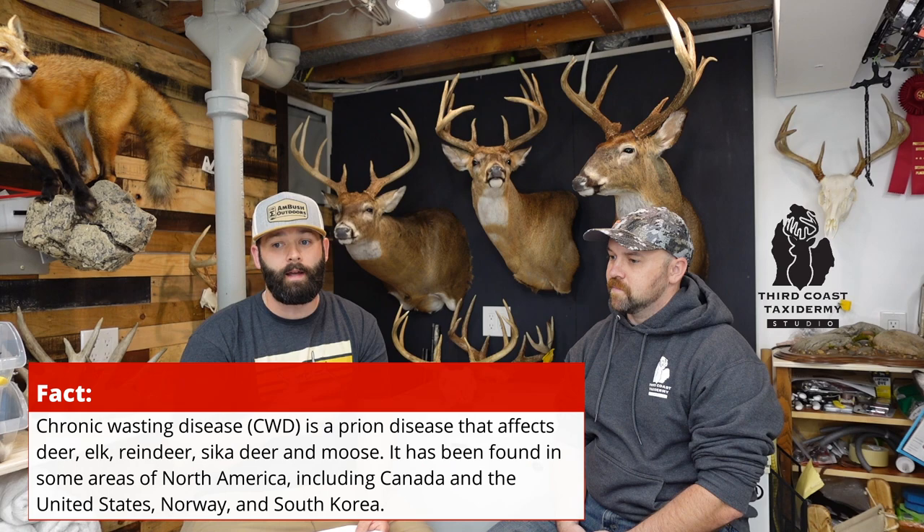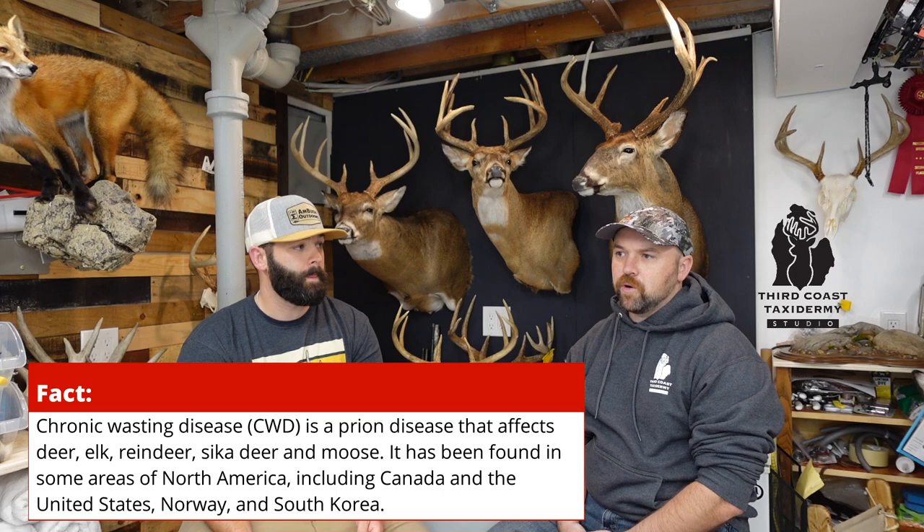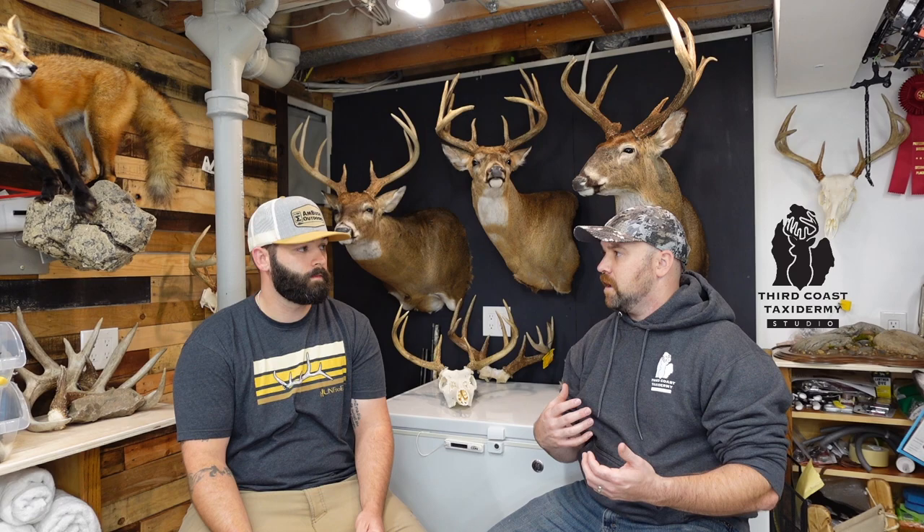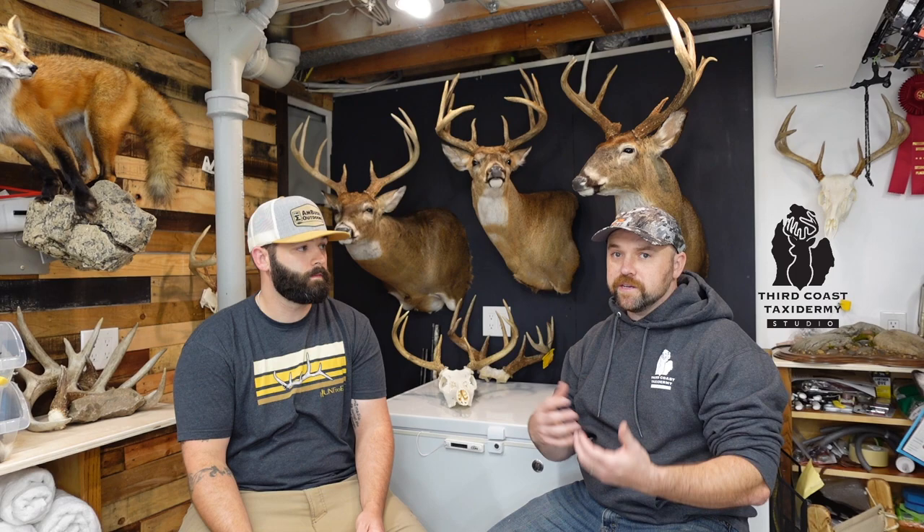For out-of-state hunts, definitely check the regulations for skull transport. A lot of places won't allow you to bring a full head back home due to CWD concerns crossing state lines — many states require that the plate be cleaned or boiled. As a licensed taxidermist, Jake cannot take in anything that doesn't meet state laws, so it's important to do homework on regulations just like we do scouting and preparing our equipment.